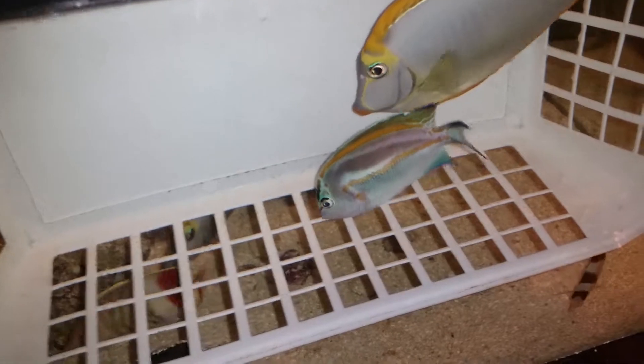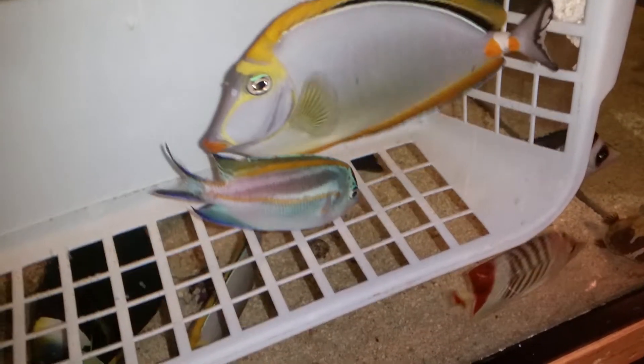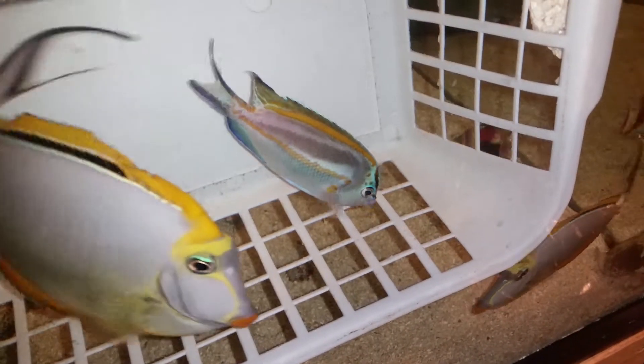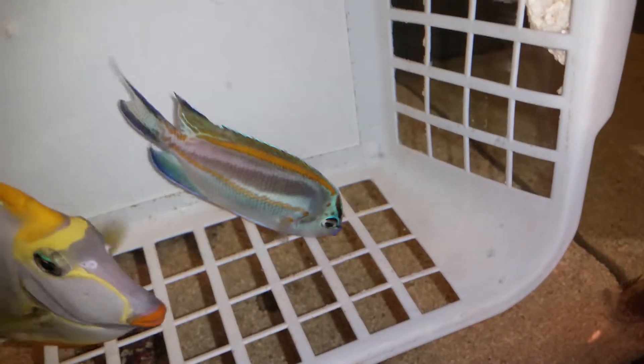That wasn't a biggie for me because that's gonna grow back, and when you're super rare, as long as you're eating, happy, and swimming — yay — that's just a minor issue that we can deal with. If you have any questions, call or text 201-926-0536, or email me at sales@thereefcorner.com.